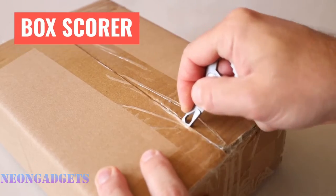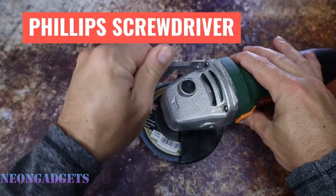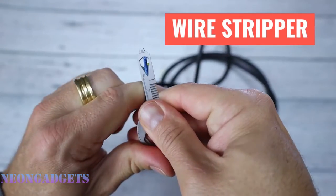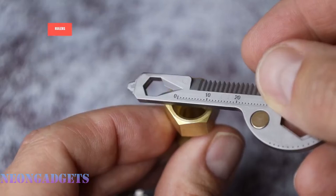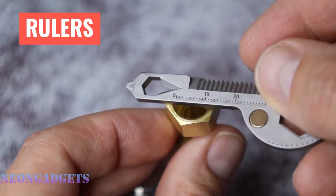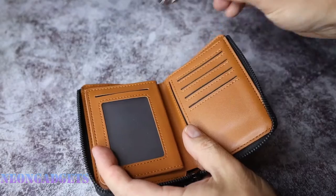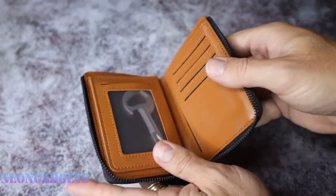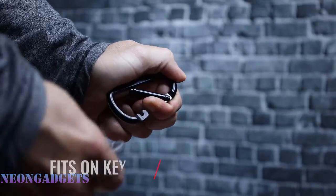It also offers a bike spoke key, box scoring tip, protractor, pry bar, quarter-inch bit driver, tag buster, and rod bender. It even sports a neodymium magnet that lets you affix it to metallic surfaces like a refrigerator or toolbox. Crafted through a metal injection molding process, it boasts impressive build quality consisting of a 420 stainless steel unibody design, making it durable and long-lasting.